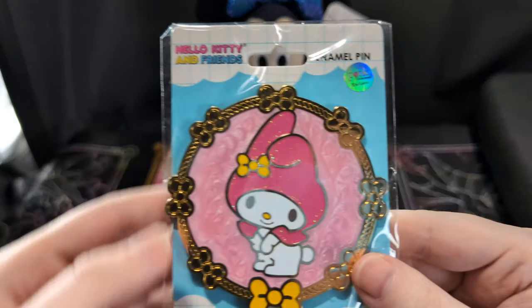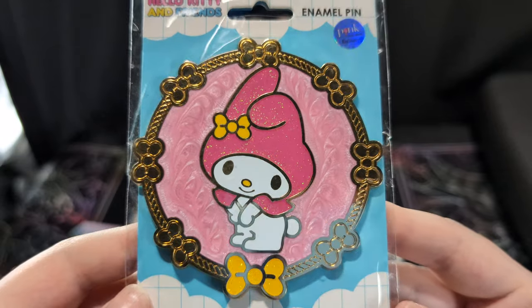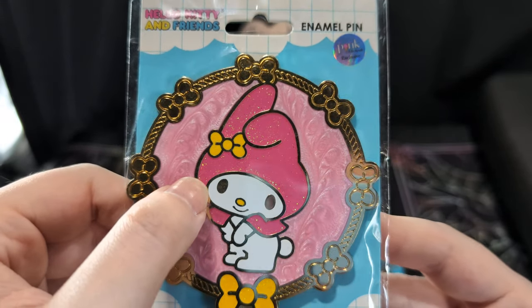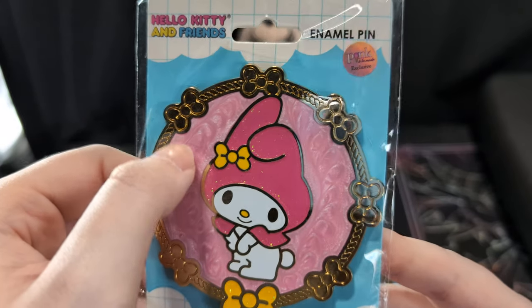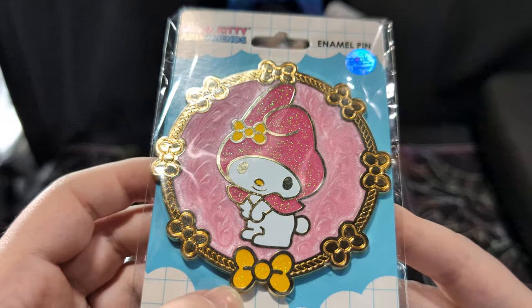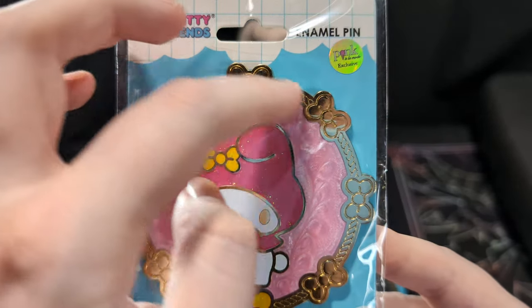Last but not least, we have My Melody. I love these two shades of pink — pink's my second favorite color. Pink in her hood, beautiful baby pink swirl, yellow glitter in the bow, and bows all around.